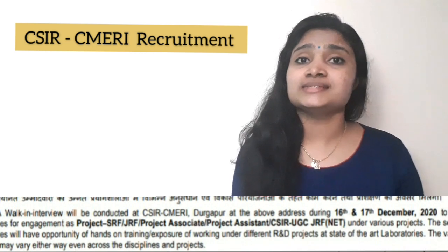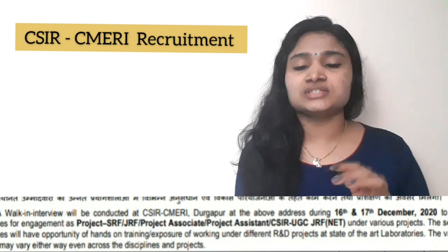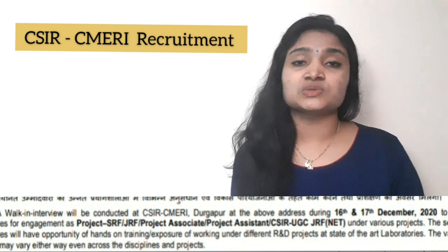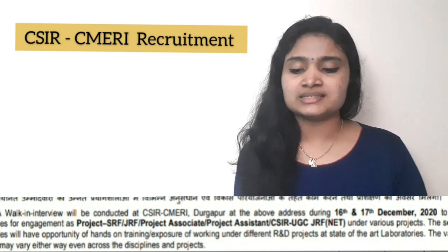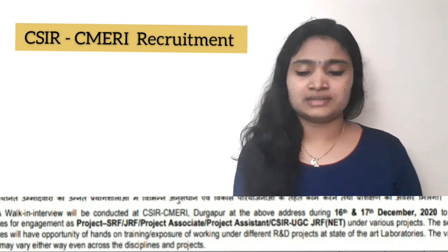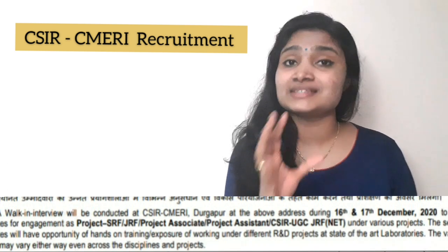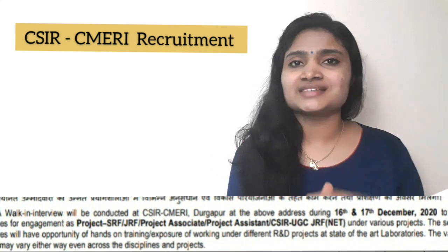First let us see the post details. There are totally 26 posts for which the recruitment is happening. The first post is Project JRF, that is Junior Research Fellow, then Project Associate 1, Project Associate 2, Project Senior Research Fellow, Project Assistant, and CSIR UGC JRF NET. So 26 different varieties of posts are there, coming under these categories.